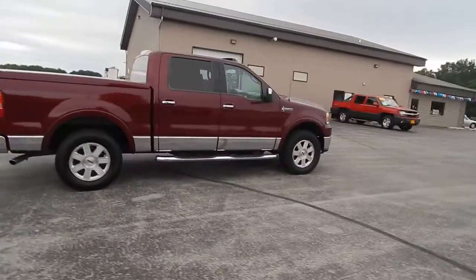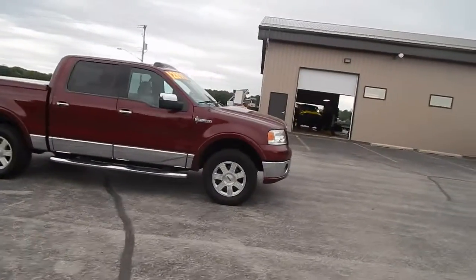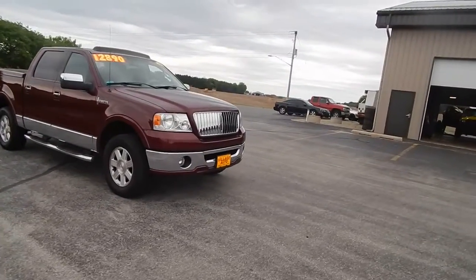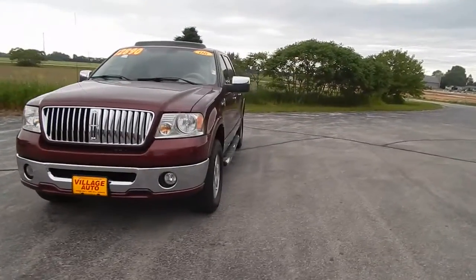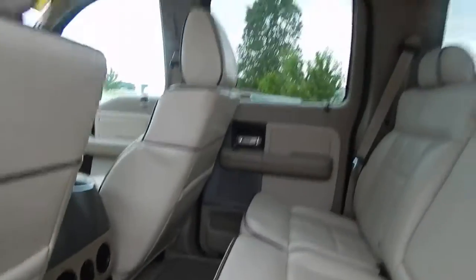It's a very sharp truck, only $12,890 for this 2006 Ford Lincoln Mark LT. Fog lights, keypad on the door, super clean leather interior.